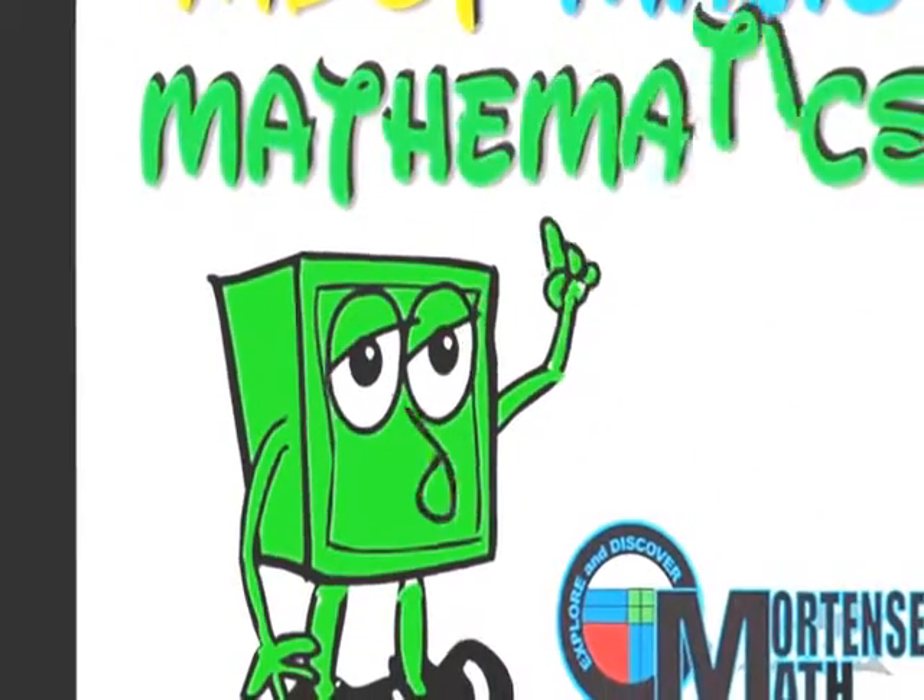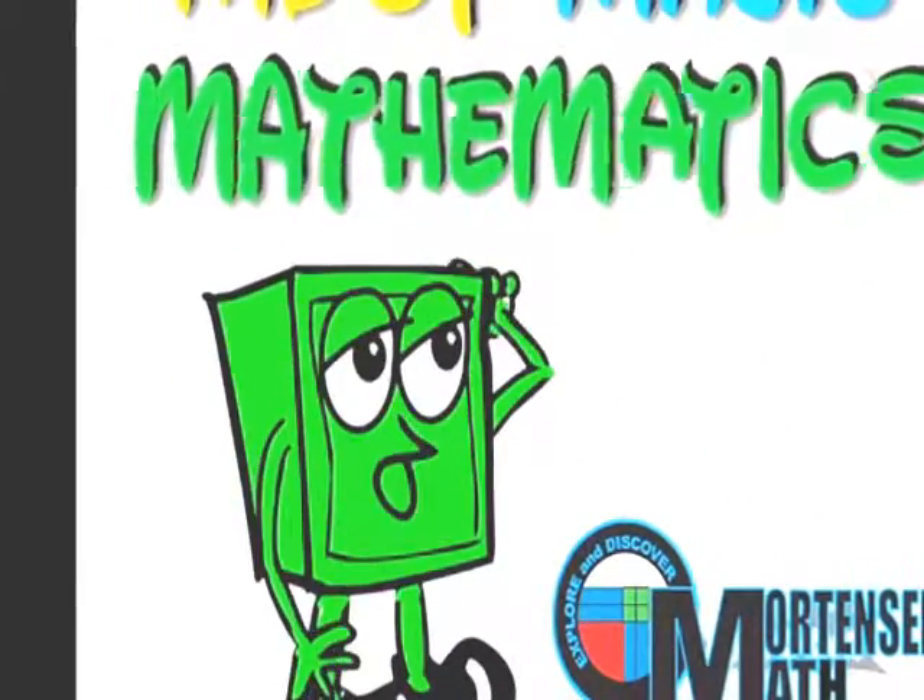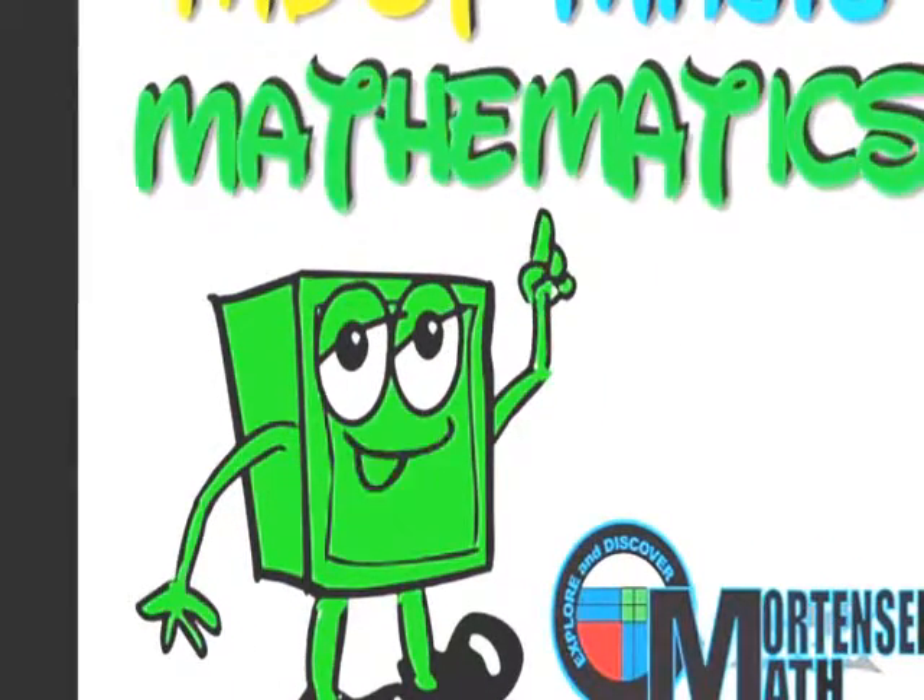Mathematics is fun. I ought to know — I'm a 1. So come with me, and we'll learn how to do math.